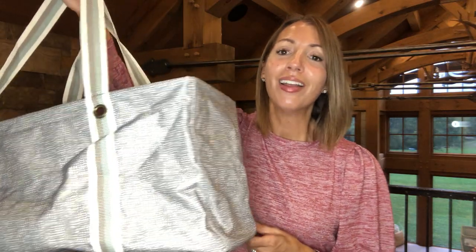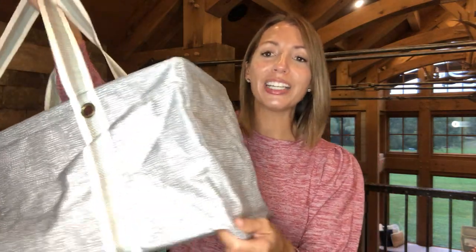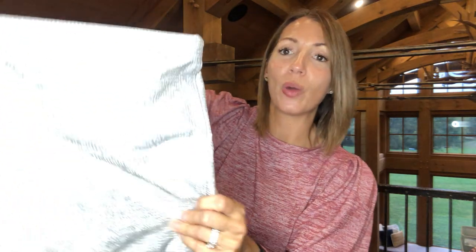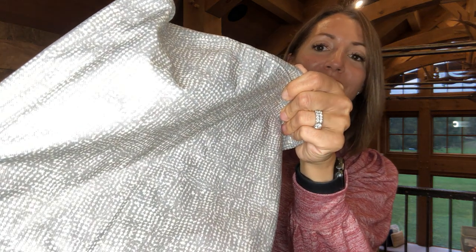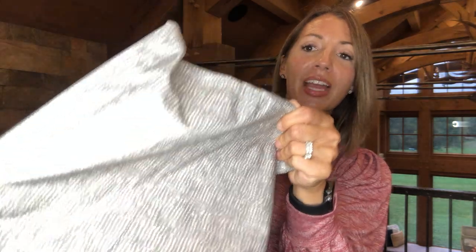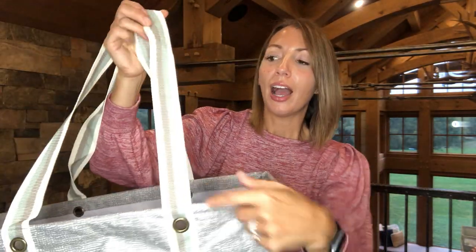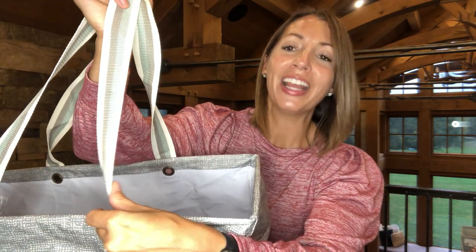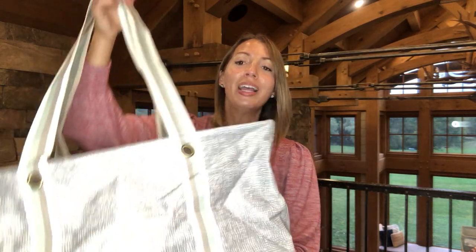We're going to start with our large utility totes. This is one of our top selling totes and I had to share this color — it's a brand new pattern called Textured Gray. It's a lighter tote with a textured gray pattern and straps in off-white, gray, and a green color. It's really pretty in person. Perfect for grocery shopping, cottaging, boating, or just grab and go.